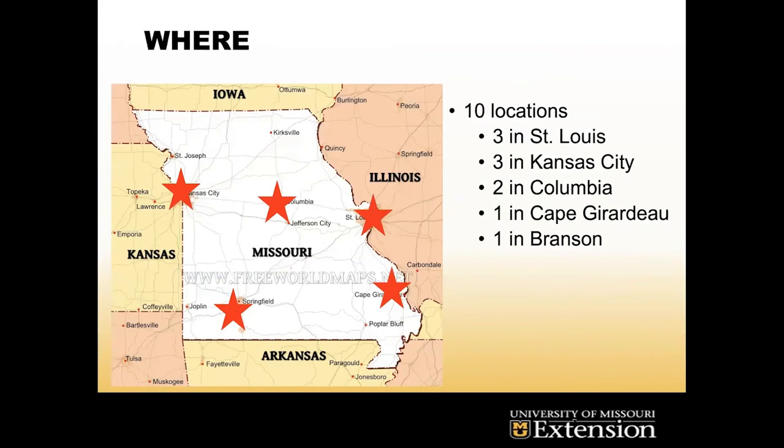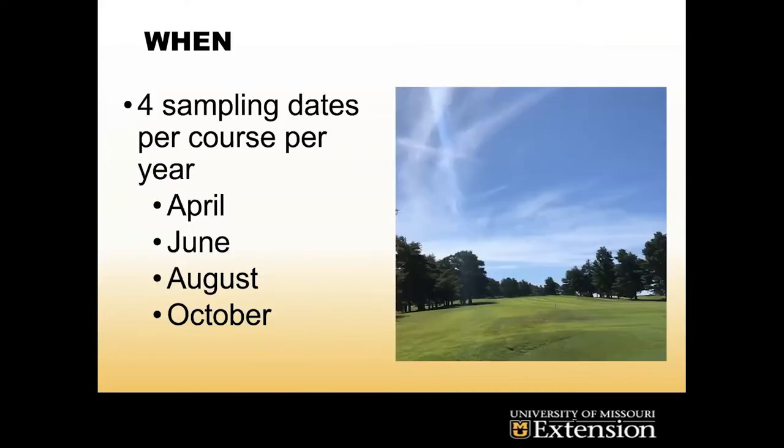My research hits five cities, 10 actual locations: three in St. Louis, three in Kansas City, two here in Columbia — one of them being South Farm — one in Cape Girardeau, and one in Branson. We sample four times a year at these courses in April, June, August, and October, so we can see where nematodes are going at those different times in the soil profile.